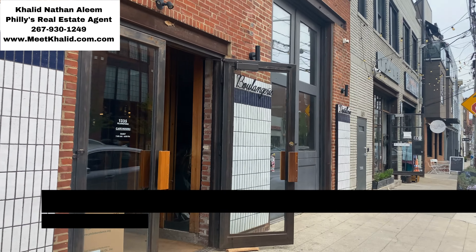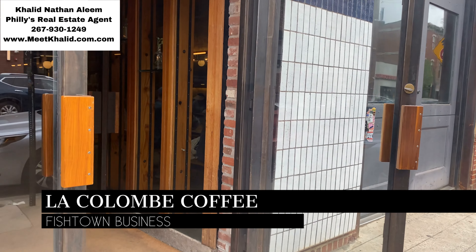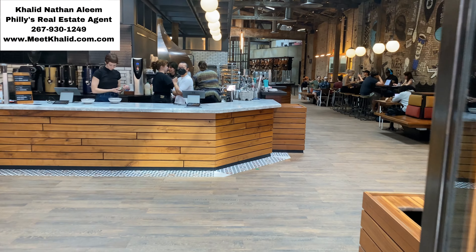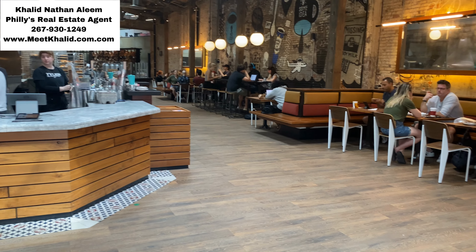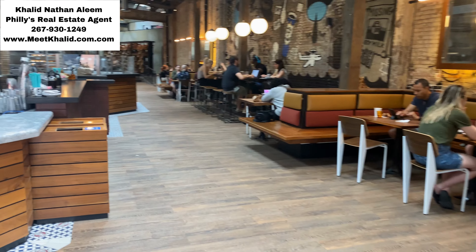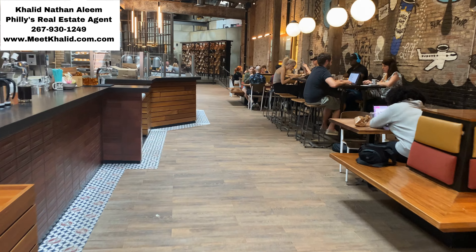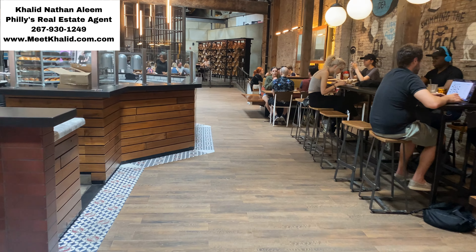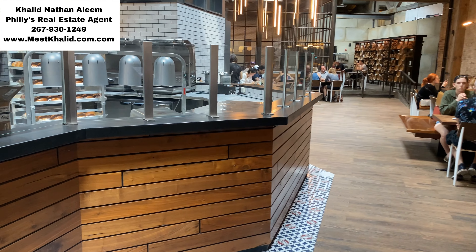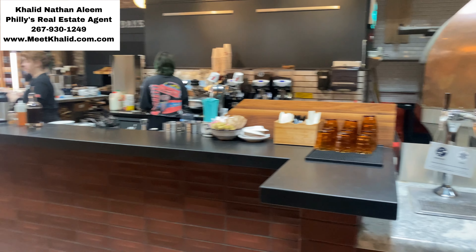Now let's look at some businesses in Fishtown. First, we have La Colomba Coffee, which is on Frankfurt Avenue. This local coffee shop has become a staple in Fishtown for its high-quality coffee and unique atmosphere. The building itself is an old warehouse that has been converted into a cozy coffee shop with exposed brick walls and industrial decor. La Colomba prides itself on its commitment to ethical and sustainable sourcing of its coffee beans, as well as its partnership with local organizations to support the community.